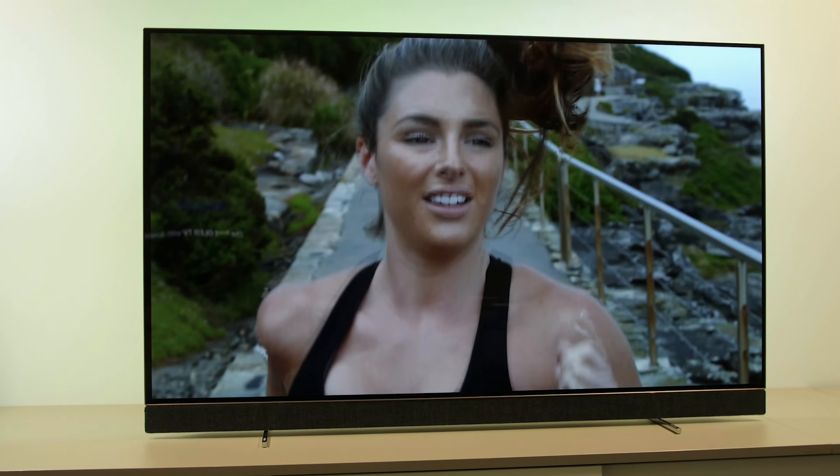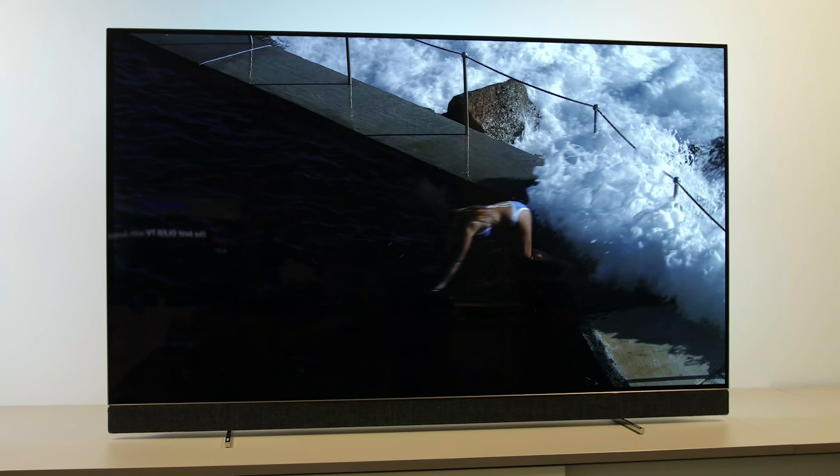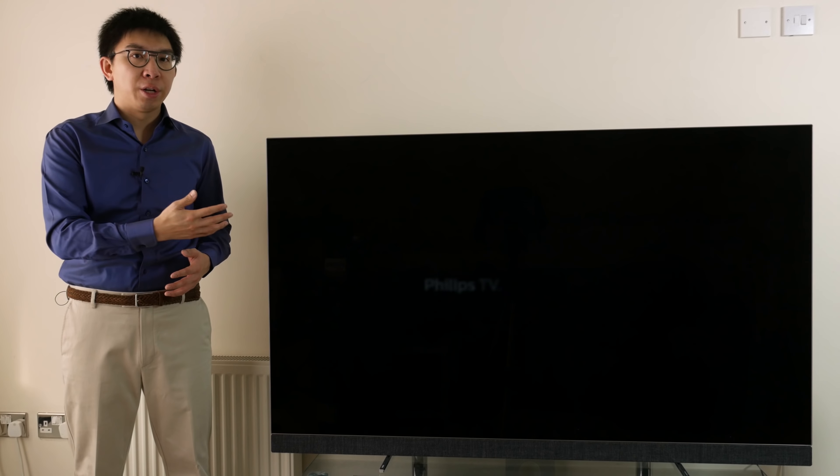I already did a fairly comprehensive first-look video of the Philips 903 two months ago, as well as a full review of the Philips 803, which essentially has the same picture quality as the OLED 903.